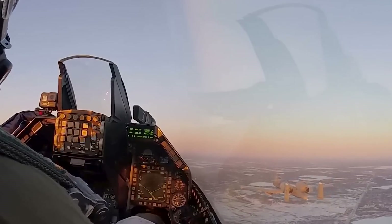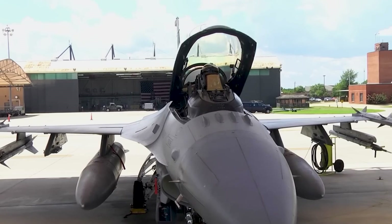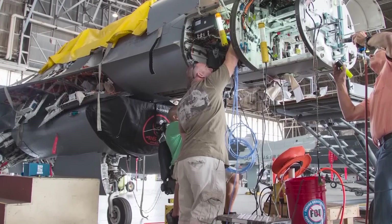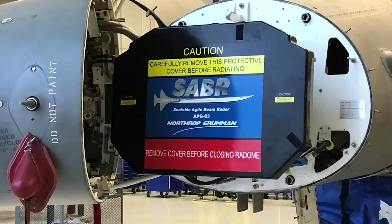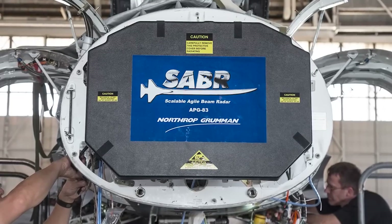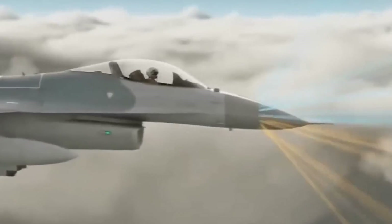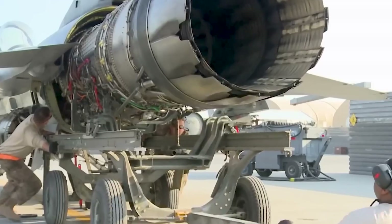The F-16 has undergone substantial upgrades, enhancing its capabilities by more than 50%. One key advancement is the incorporation of state-of-the-art APG-83 AESA radar technology. The upgraded F-16 boasts enhanced radar mode capabilities, further expanding its versatility and effectiveness in various mission profiles. The inclusion of an infrared search and track system adds another layer to its sensor suite.